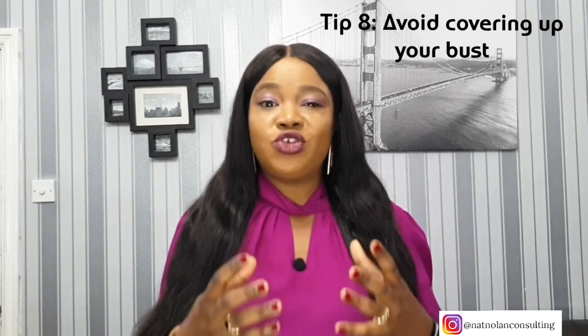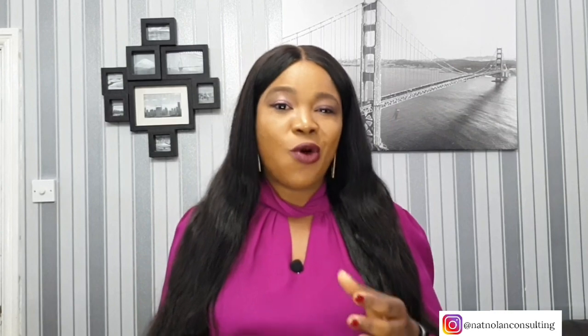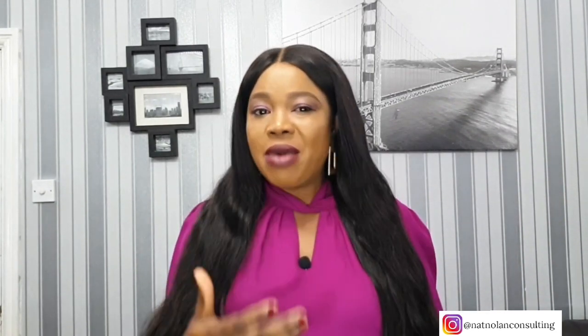Women with large busts often try to cover up the parts they don't like, but this actually makes it look bigger. Rather than wearing big tops to cover your bust, select clothing that gives you shape and fits your bust. Rather than resorting to wearing a bigger size, select a blouse or jacket that fits your waist and wear it open with a cami or top underneath. This will draw the eye down the body and across your chest.